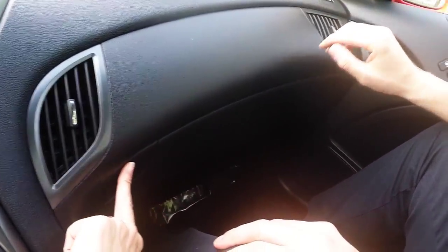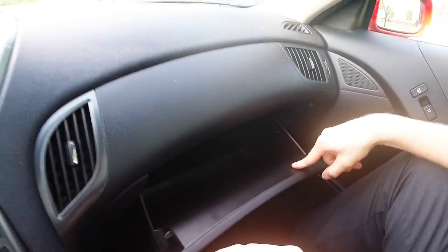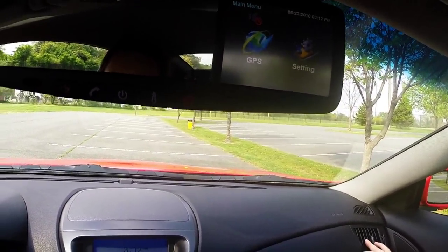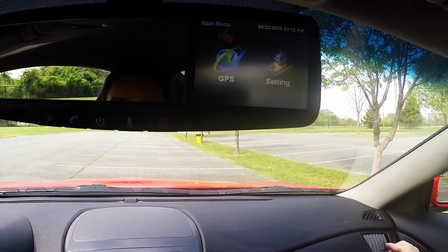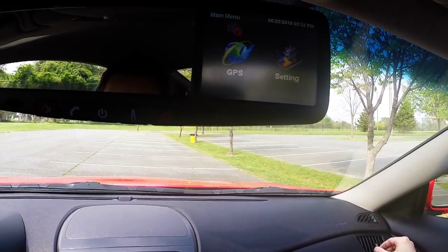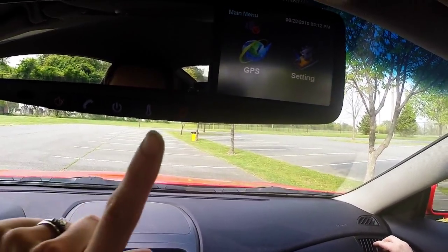A full-size glove box. On your rear view mirror, you have some pretty neat controls that are not on most rear view mirrors — it gives you access to your Bluetooth, as well as GPS, and many other great features.